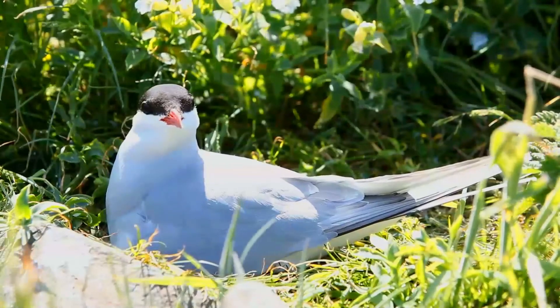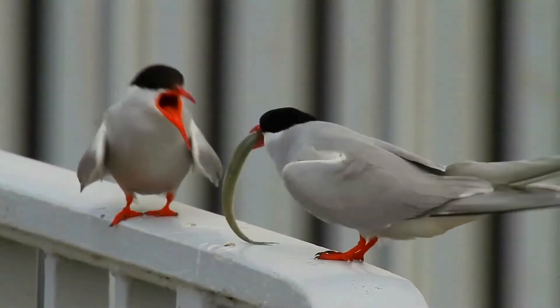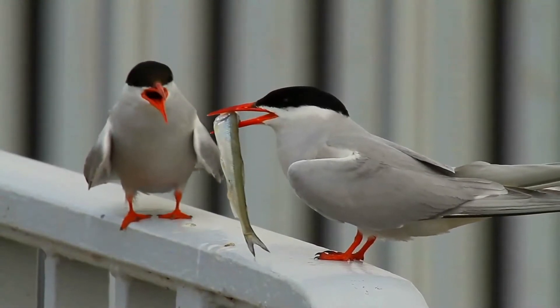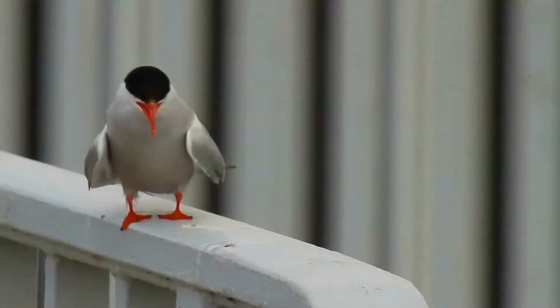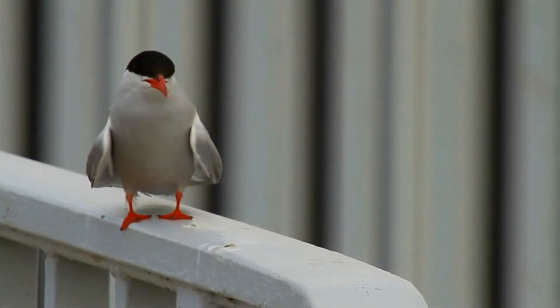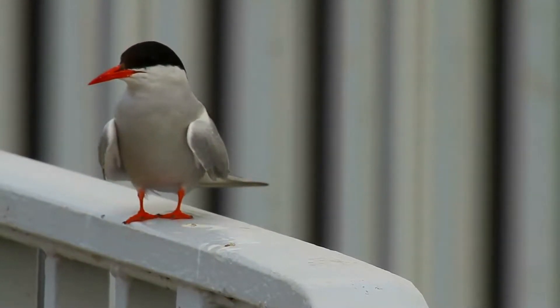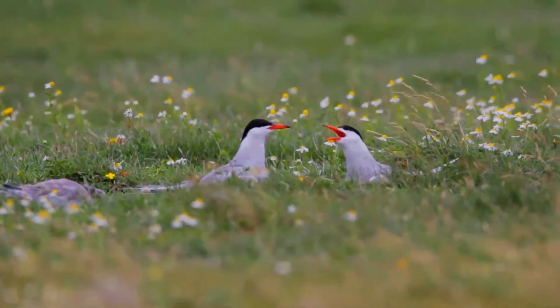The arctic tern covers the arctic and subarctic regions of Europe, Asia, and North America. The species is strongly migratory, seeing two summers each year as it migrates along a convoluted route from its northern breeding grounds to the Antarctic coast for the southern summer and back again about six months later. These are by far the longest migrations known in the animal kingdom. The arctic tern nests once every one to three years.